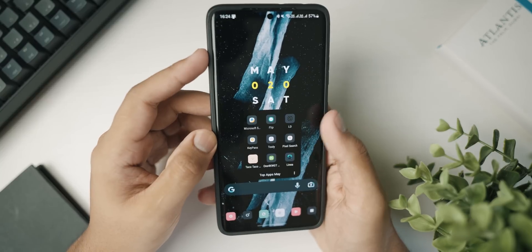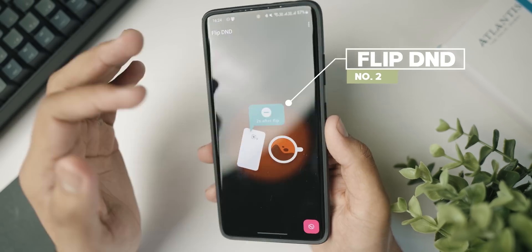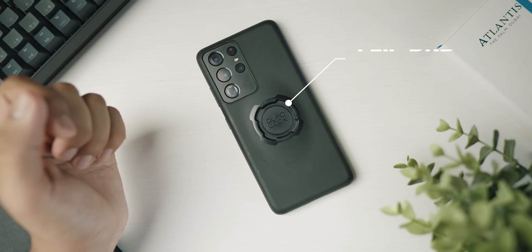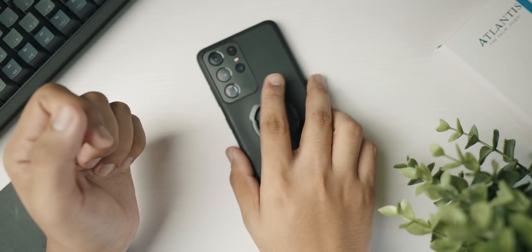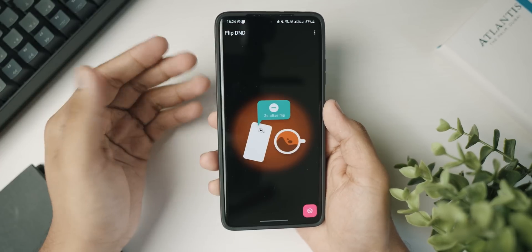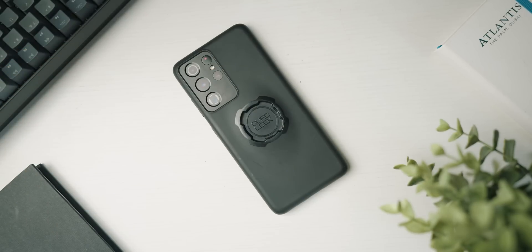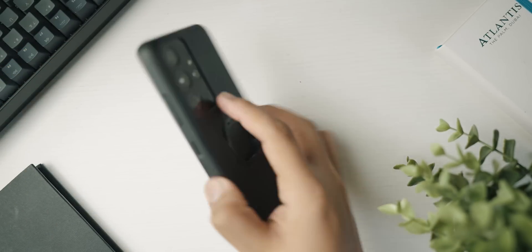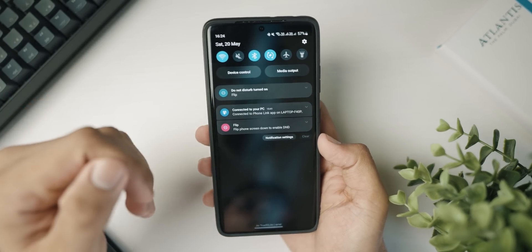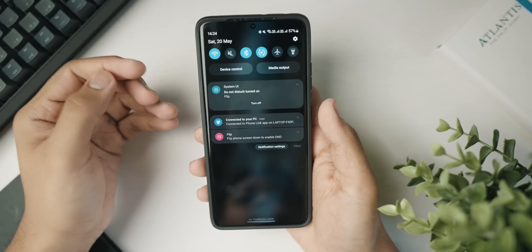At number two, we've got a really cool application called Flip DND. As the name suggests, all you have to do is give it the DND permission, and every time you flip your phone face down you'll hear a sound and your phone will go into Do Not Disturb mode. This is really useful in public settings or situations where you don't want your phone constantly ringing — just flip it down and DND is enabled. Pretty seamless.